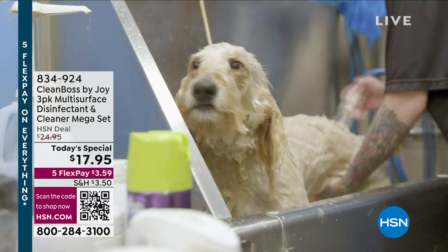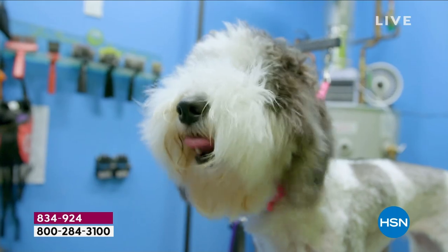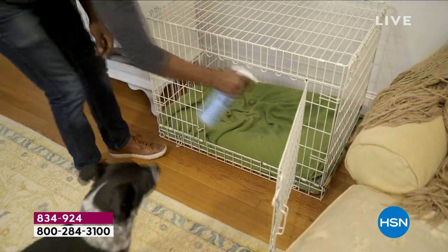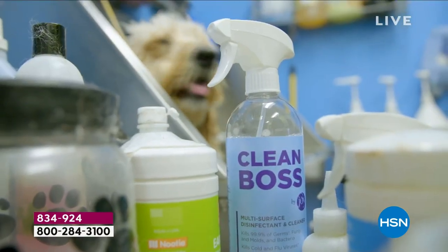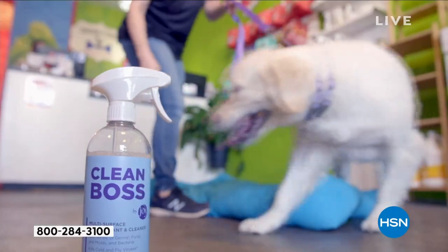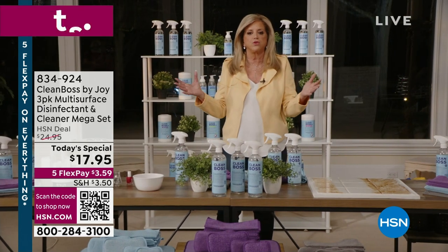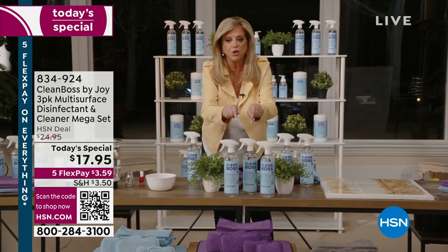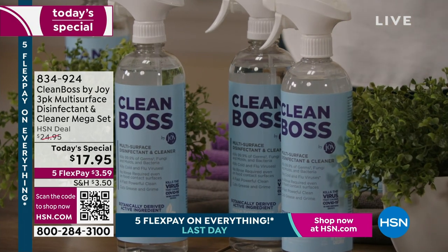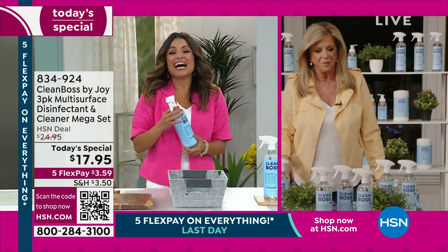Cutting boards — if I can tell you that you can use it on your cutting board and don't even have to rinse it — as you're wiping and cleaning your counters, cutting boards, and stove, I don't have to go back and rinse with water half the time. In 2023, this is the only thing you need in your house in the way of cleaning all your surfaces.